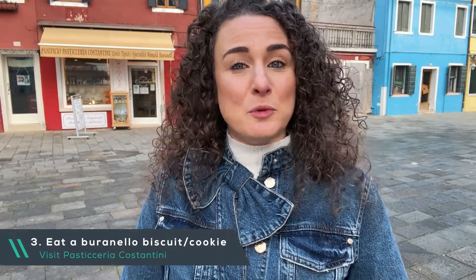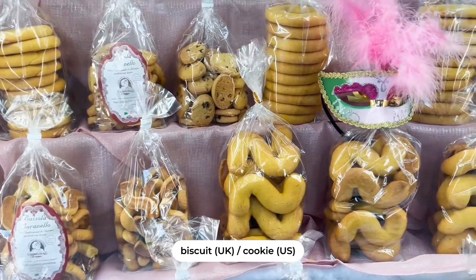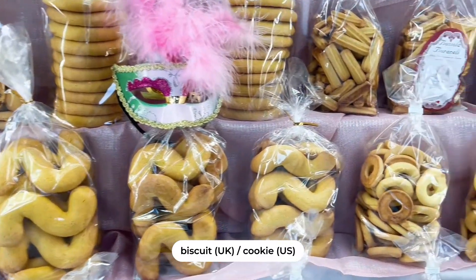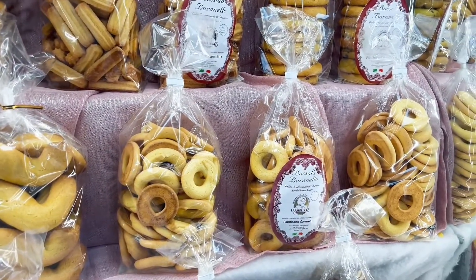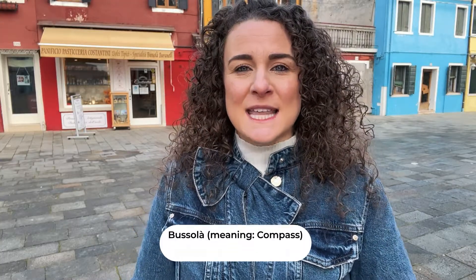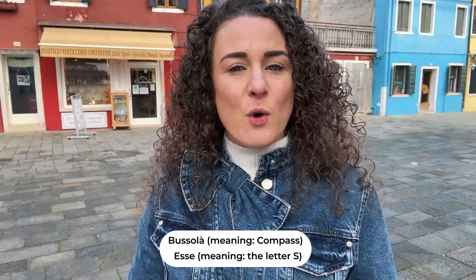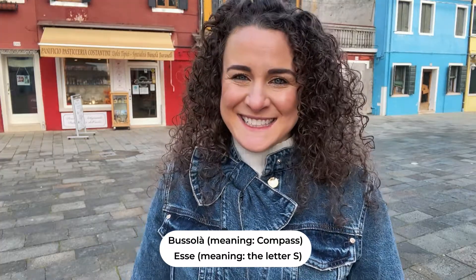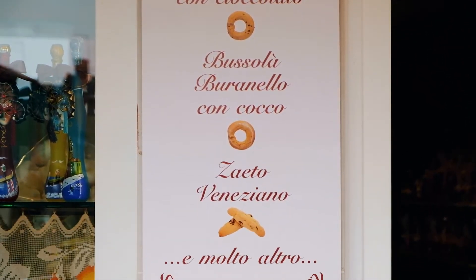Bussolai or esse burranelli are typical biscuits from Burano and are an absolute must when you visit. Originally, these biscuits were circular in shape, like a compass. But over time, the shape changed to an S, which they say represents the curves of the Grand Canal. Today, you can find both types — the classic Bussola, meaning compass, or the esse, meaning the letter S. These dry biscuits were prepared by the wives of fishermen for their husbands to take with them, as they kept for a long time and are very caloric.